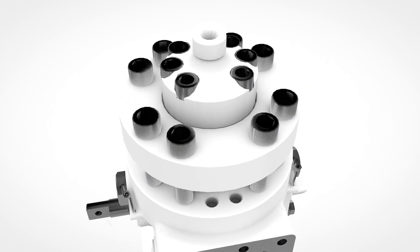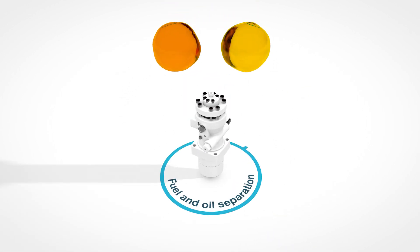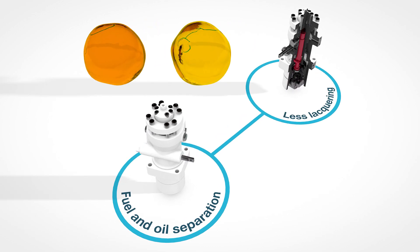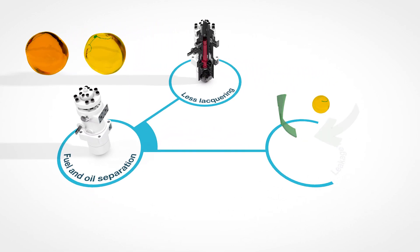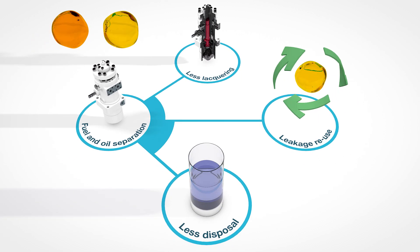The patented Mk3 injection pump separates fuel and oil, and therefore it significantly reduces sticking plungers caused by lacquering, enables fuel oil leakage reuse, and minimizes the need for sludge disposal.